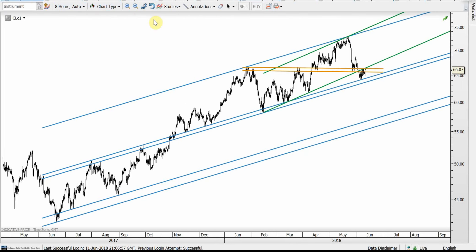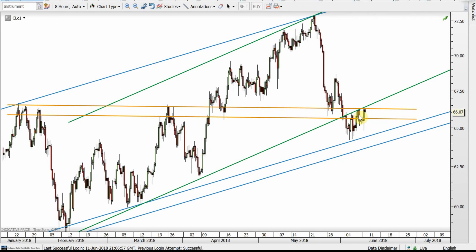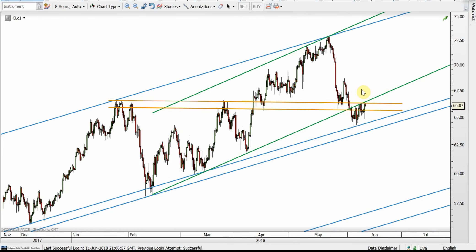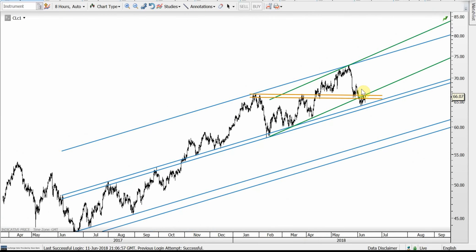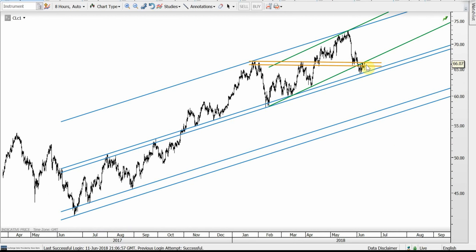This is oil. The green channel was broken together with the orange level support. Both have been back tested over the last two to three days, which is why oil is stuck — it can't push through resistance but can't tank either. I'm a little bit bearish because these resistances are still holding. If the blue long-term support rail breaks down, the very bottom band of the blue channel would be the target — where I'd expect a strong bounce, but that level is below 60.